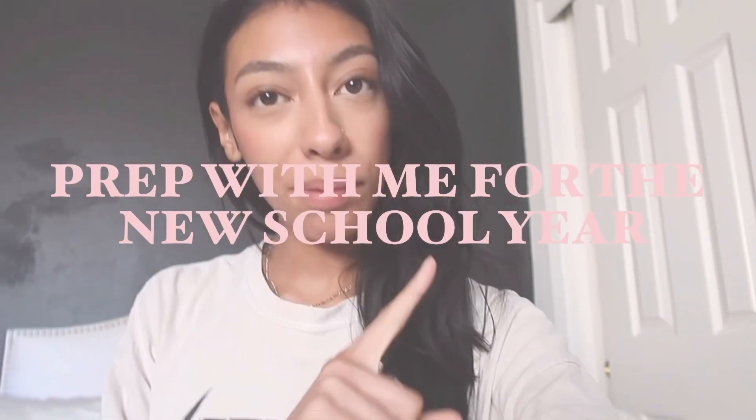Hey guys, welcome back to another video. Today's video is going to be a prep with me for the new school year. This is going to be split into three parts: room — which includes decluttering, cleaning, and deep cleaning — then self-care, which covers self-tanning, shaving, and skincare, and finally preparing our backpack, planners, online planners, whiteboard calendar, and backpack for the first day.